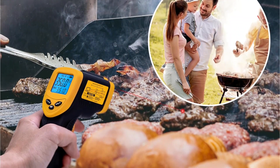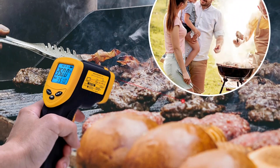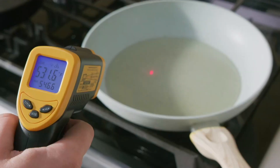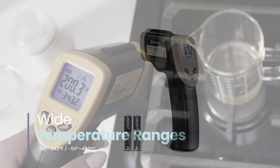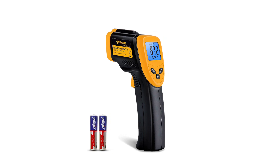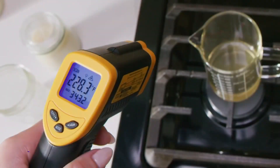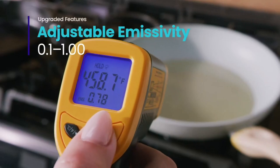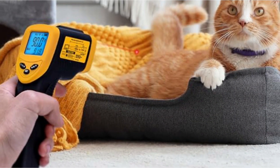Guaranteeing consistent results every time, with a temperature range of minus 58°F to 842°F (minus 50°C to 450°C) and a rapid response time of less than half a second, it caters to various needs efficiently. Designed for user convenience, it comes with a backlit LCD display for easy reading even in low light conditions. Its auto-off function helps prolong battery life, and the low battery indicator reminds users to replace batteries proactively.